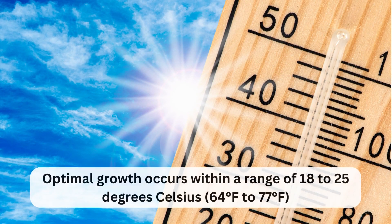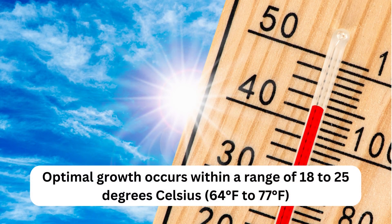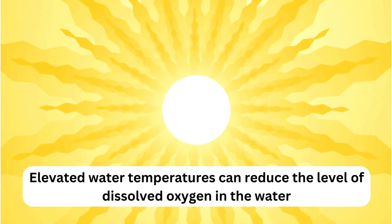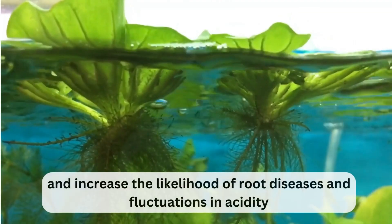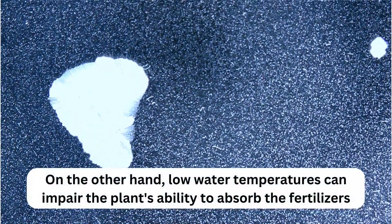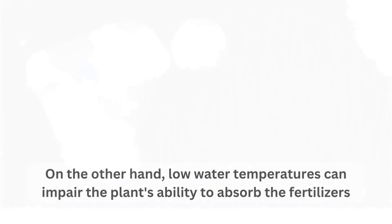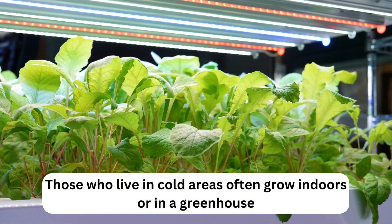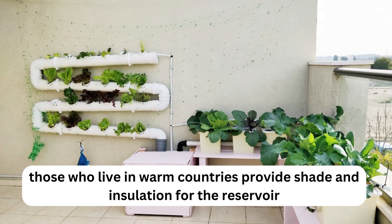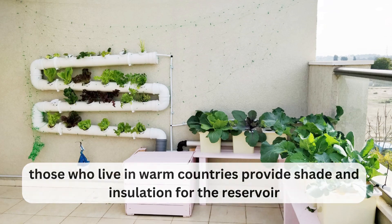Temperature. Optimal growth occurs within a range of 18 to 25 degrees Celsius, 64 to 77 degrees Fahrenheit. Elevated water temperatures can reduce the level of dissolved oxygen in the water and increase the likelihood of root diseases and fluctuations in acidity. On the other hand, low water temperatures can impair the plant's ability to absorb fertilizers. Those who live in cold areas often grow indoors or in a greenhouse, while those in warm countries provide shade and insulation for the reservoir.